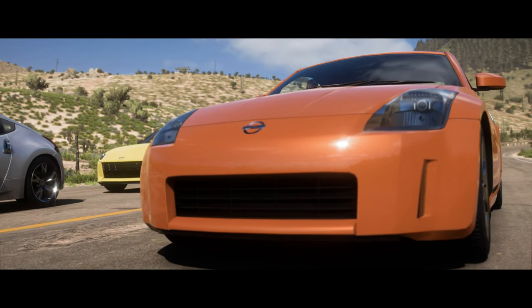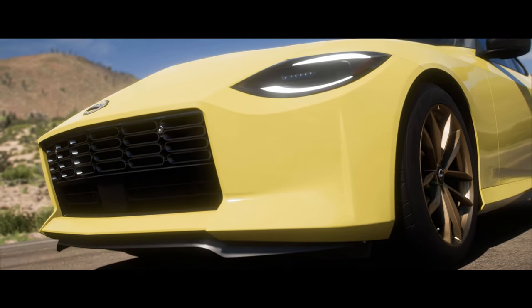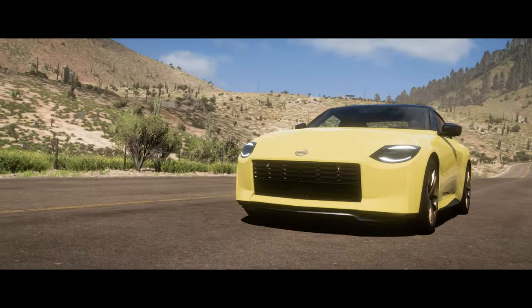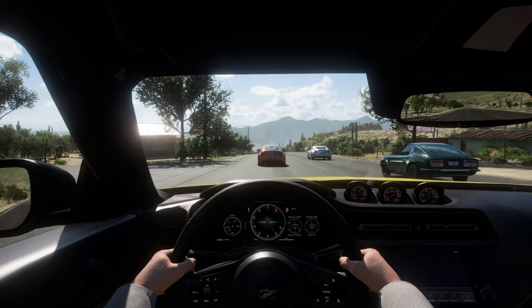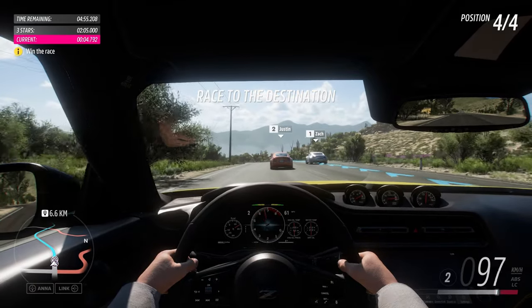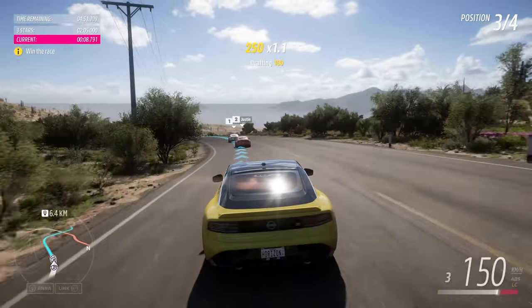How about we take some cars and some cameras and get up to speed on the Nissan Z? No way, no way, no way!